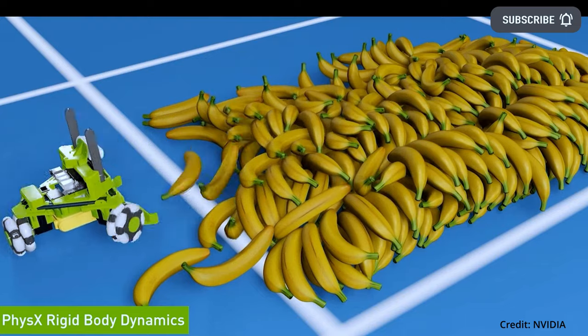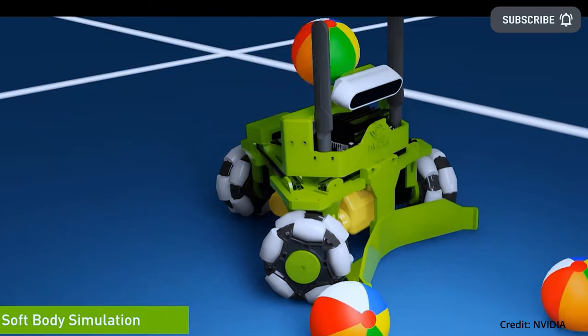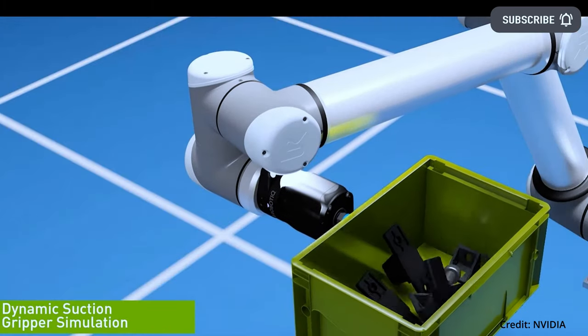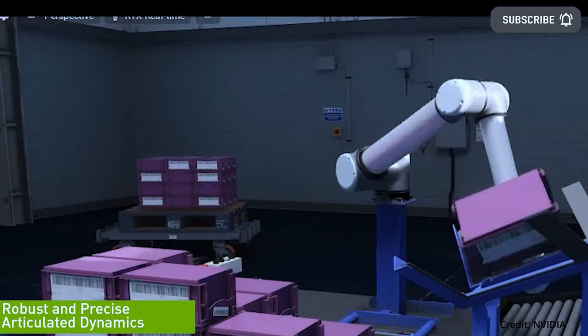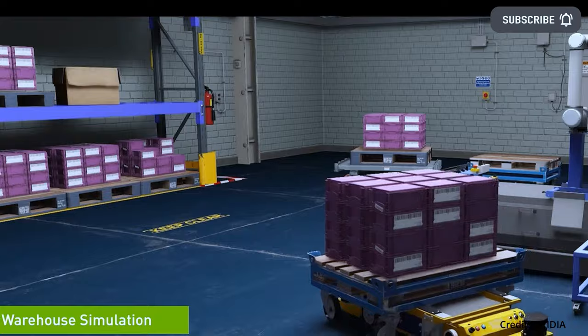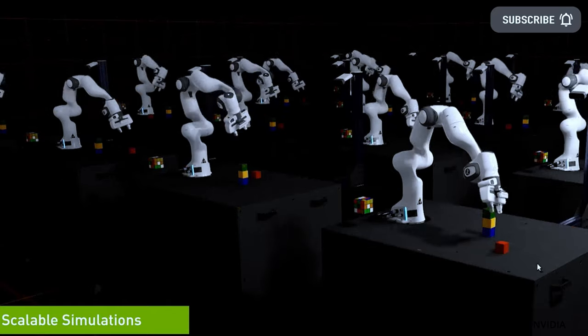In addition to accurate sensor models, IsaacSim also includes a variety of simulation-ready 3D assets to help users quickly build physically accurate simulated environments like warehouse parts and popular robots. Also, to make it easier for developers working with the robot operating system, IsaacSim has upgraded its support for ROS2 Humble and Windows.